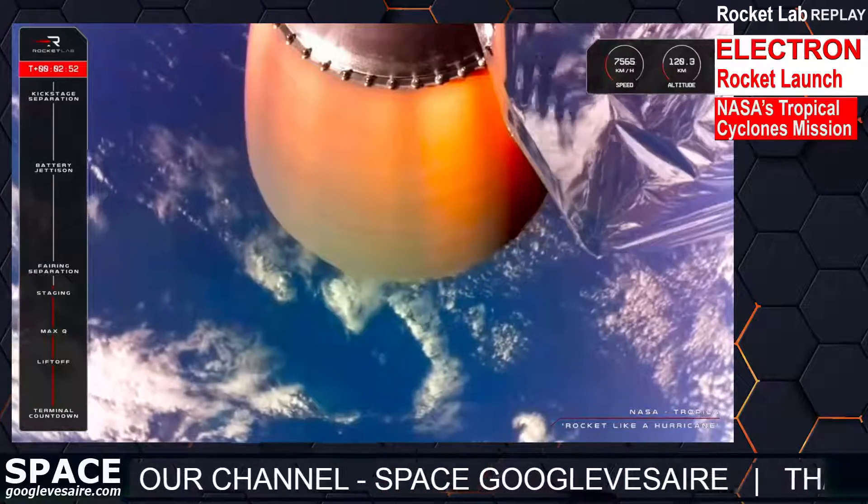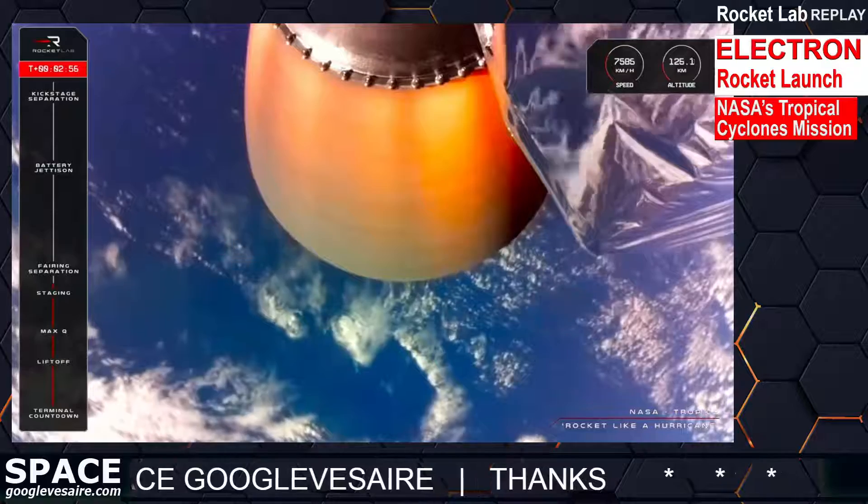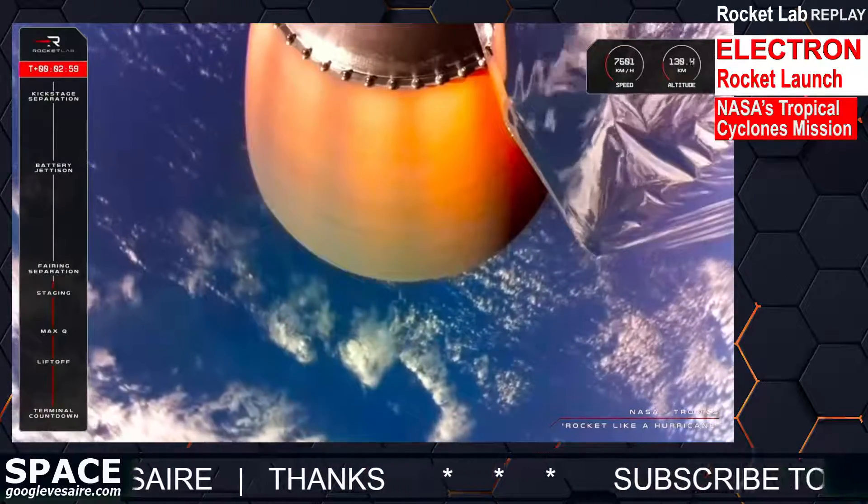The TROPICS satellites remain in good health on the Electron, and soon the onboard computer will command the fairing to separate and fall away. Now that we're in the vacuum of space, TROPICS doesn't need the protection.